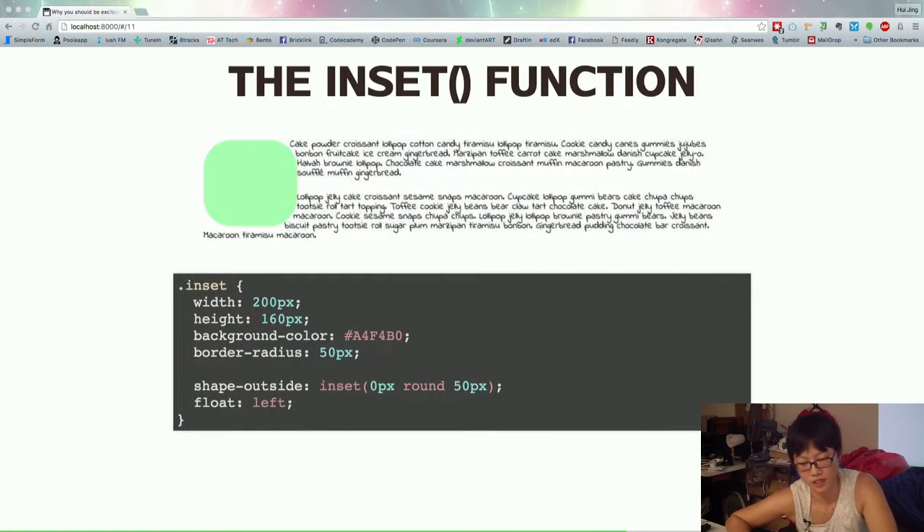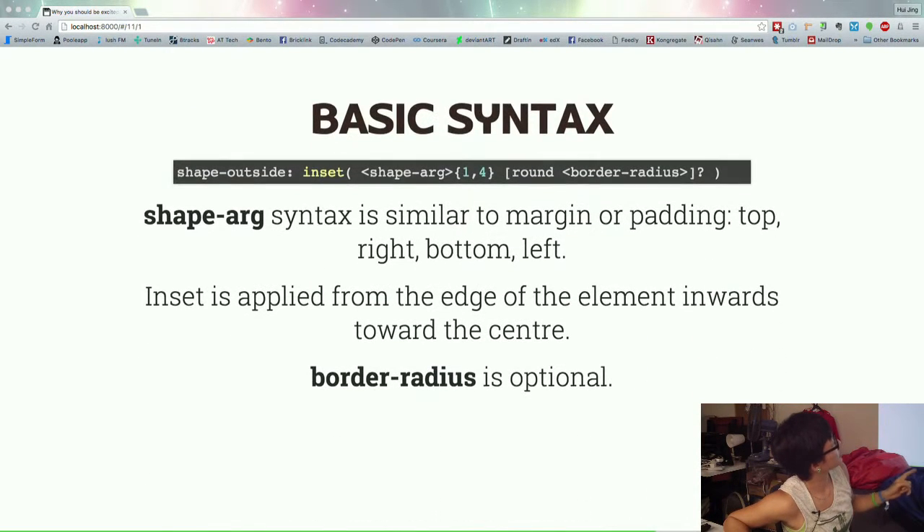We also have an inset function, which allows you to wrap around borders — specifically rounded corners. Normally without this, text will not wrap around the round corners. The syntax follows how we define margin: top, right, bottom, left. The shorthand follows the same permutations, or you can define everything, and then there's the border-radius. The inset is applied from the edge of the element inward — so it goes from outside in.